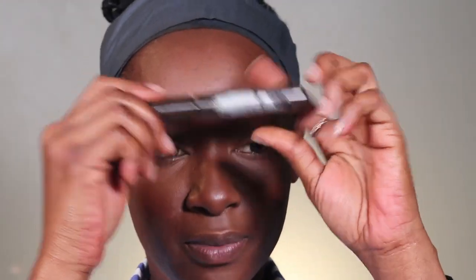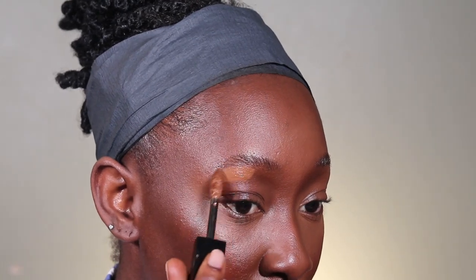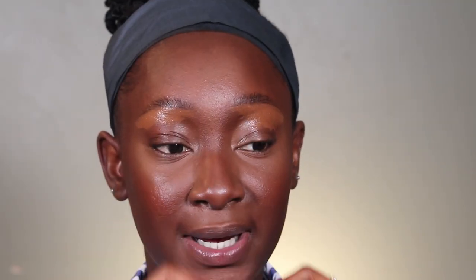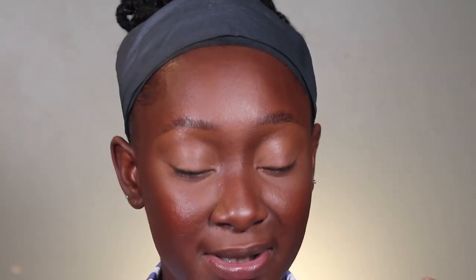Next I'm gonna go in with my brows. My timer went off — I just reset the timer to see how long I would take. And then I'm gonna use the lighter concealer to prep my eyelid, and then set it with some powder.